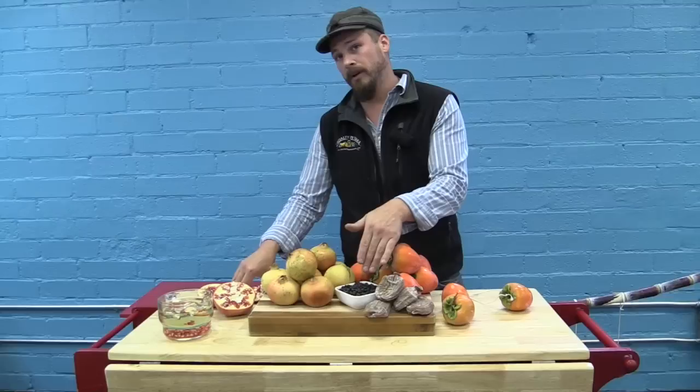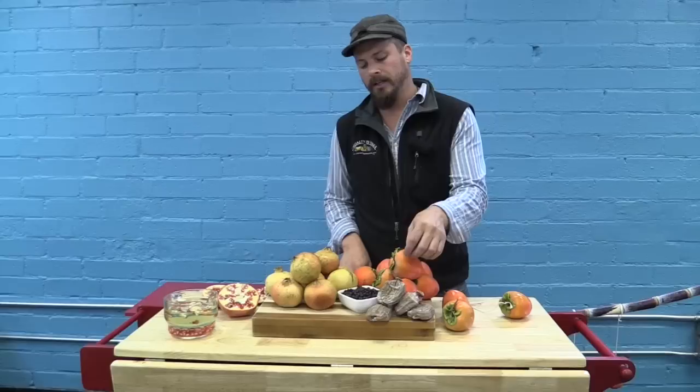Hello, welcome back. Today we're going to be talking about Hoshigaki, or dried persimmon, fresh allspice berries, and white pomegranates.